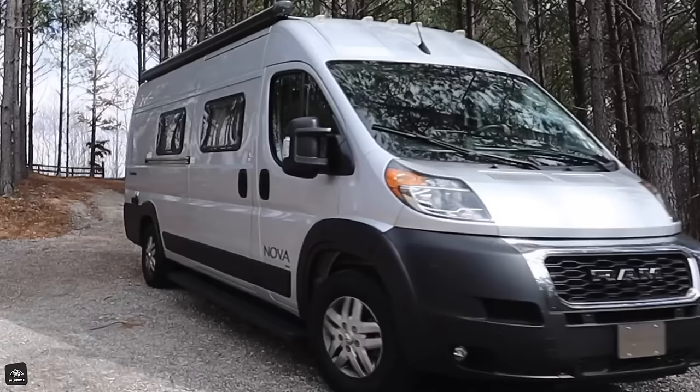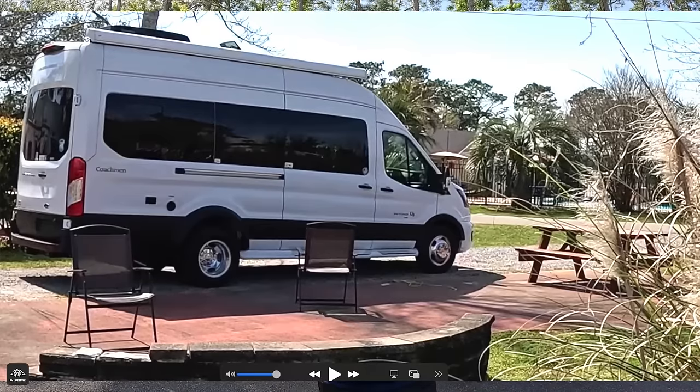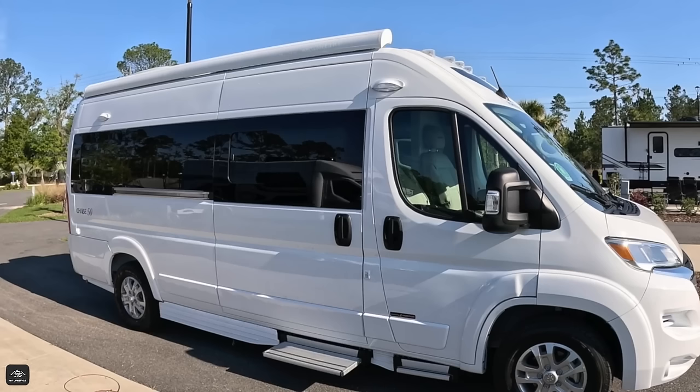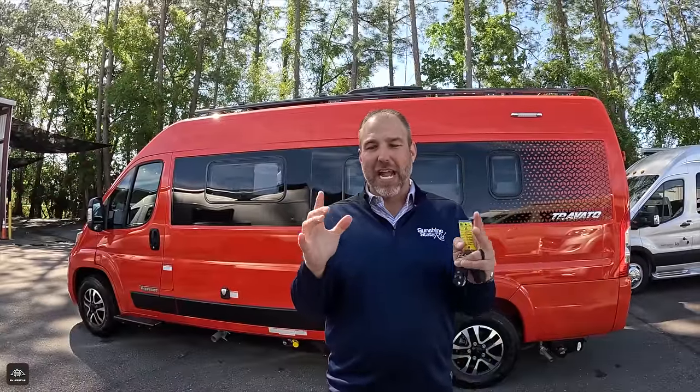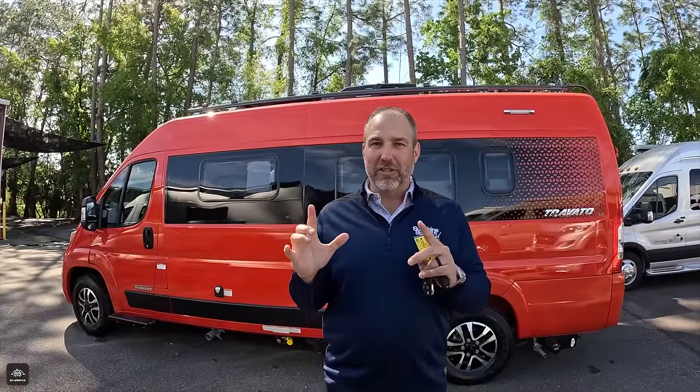So now you have camped in a Coachman Nova, a Coachman Beyond, a Coachman Galleria, and a Roadtrek Chase, their 50th anniversary edition. Now, I am saving the brightest one for last.